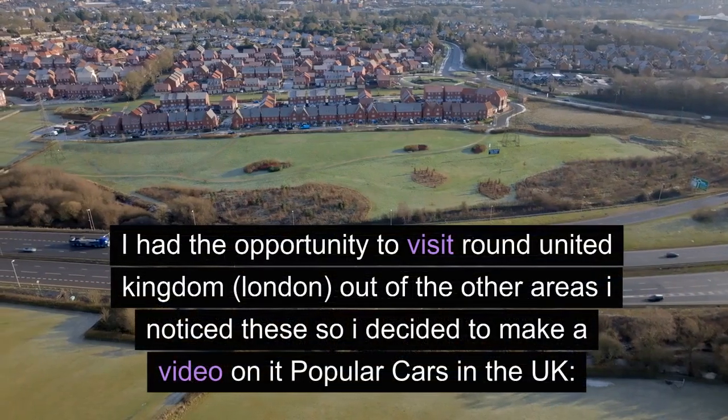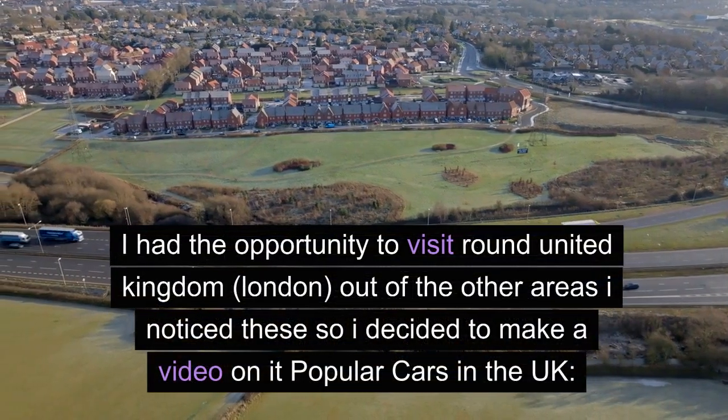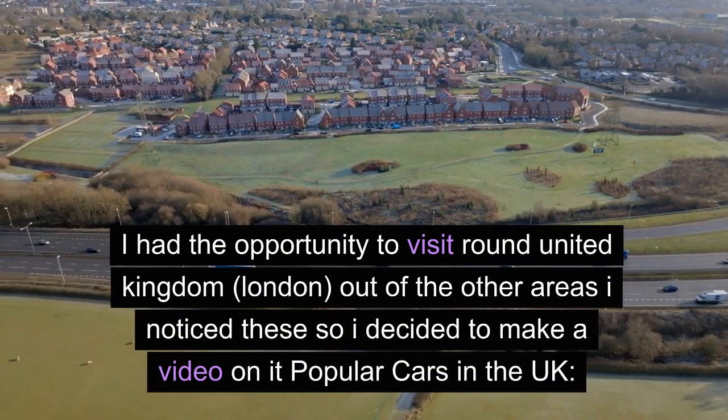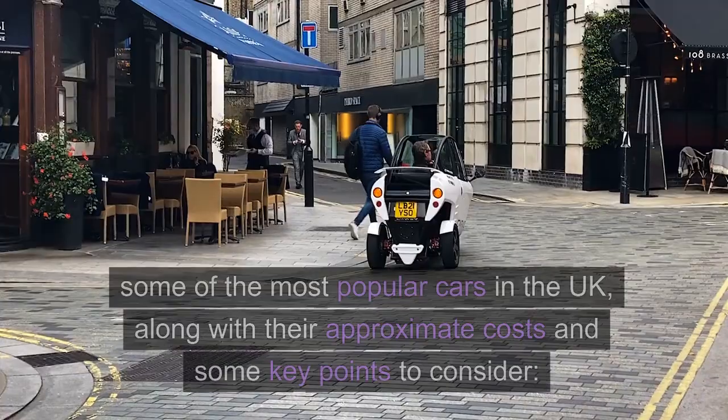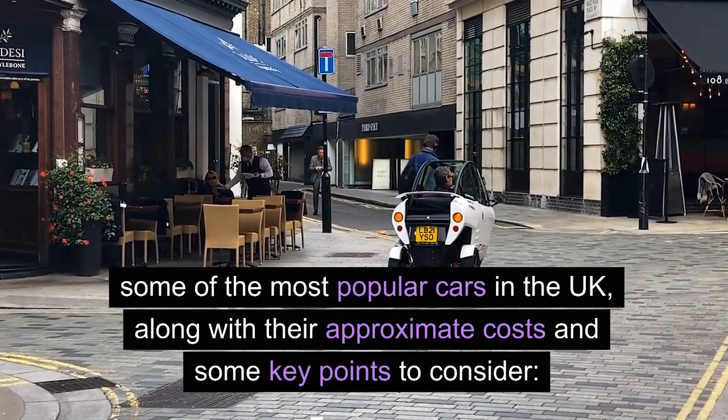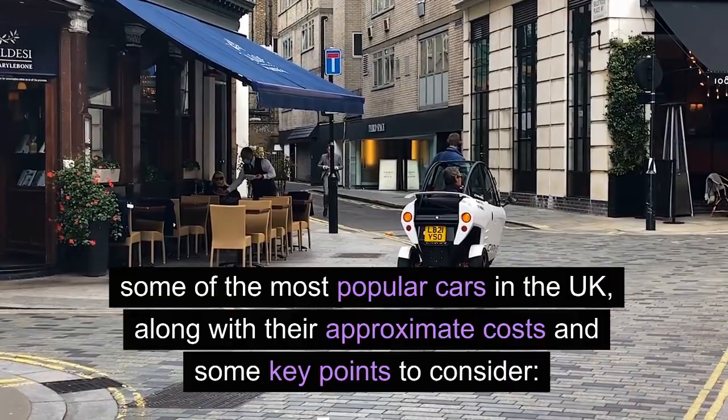I had the opportunity to visit around the United Kingdom, London, and out of the other areas I noticed these, so I decided to make a video on popular cars in the UK — some of the most popular cars in the UK, along with their approximate costs and some key points to consider.